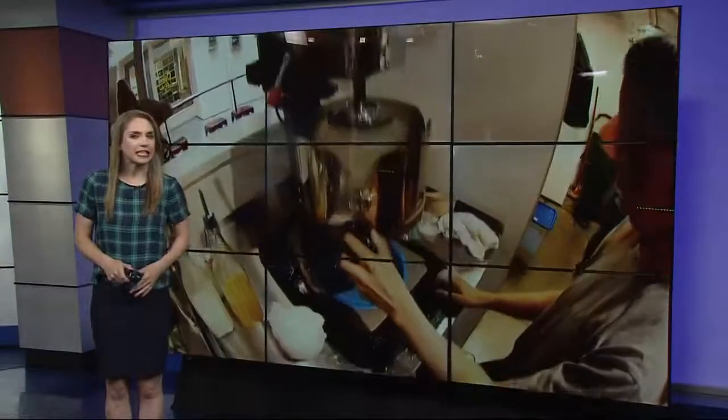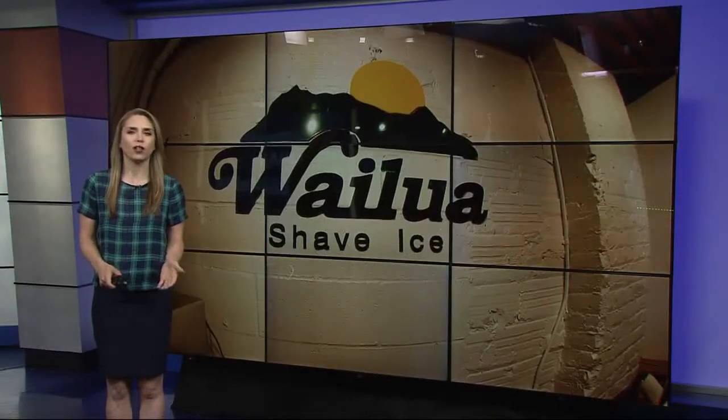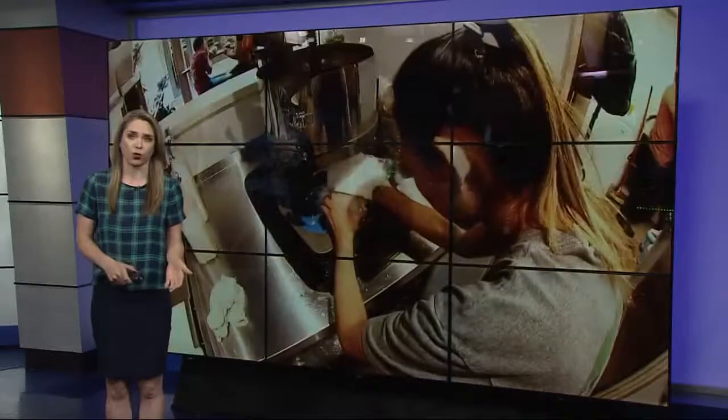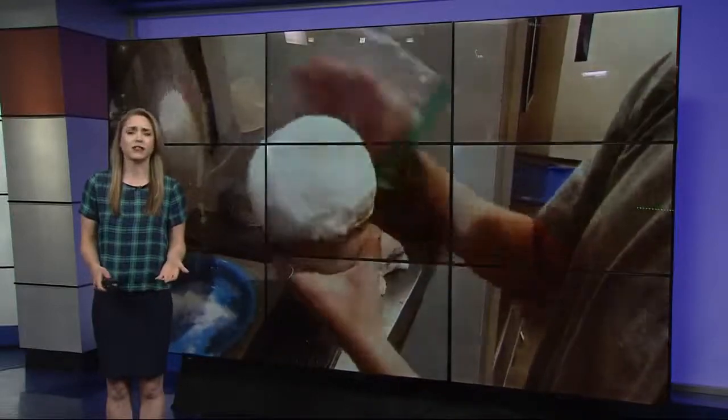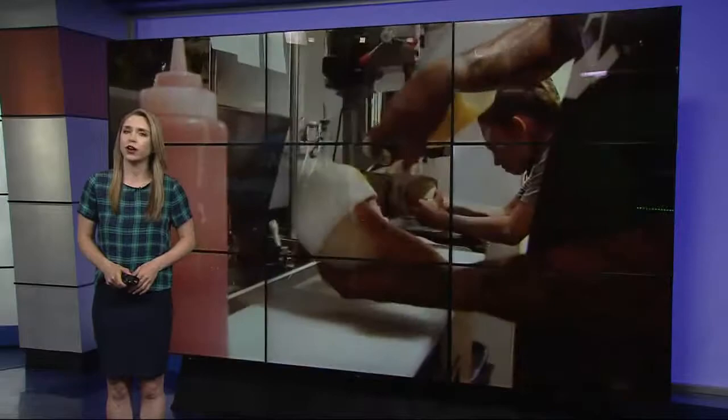If you're looking for a way to beat the heat this summer, you might want to try Portland's latest trendy food. Wailua Shave Ice is originally based in Hawaii, but last week they opened up their first brick-and-mortar store here in Portland. And they've basically sold out every day. So today, I went to figure out what the craze is all about.